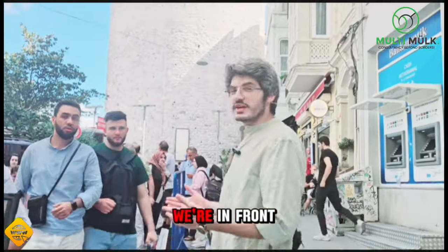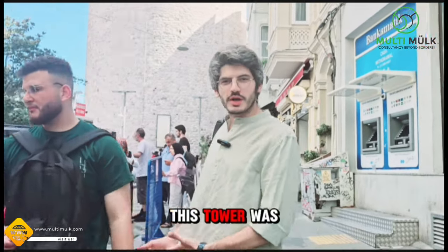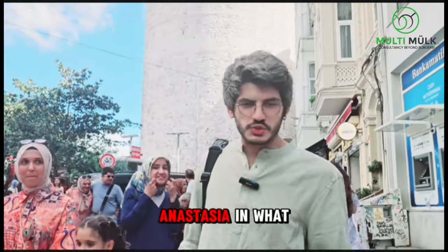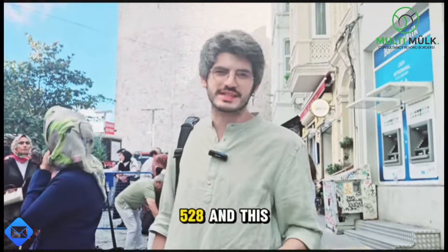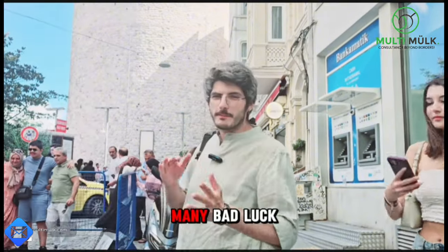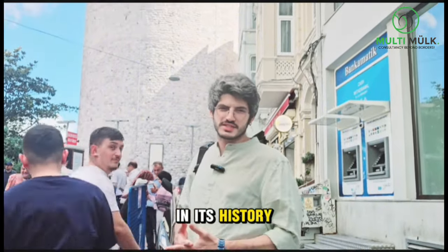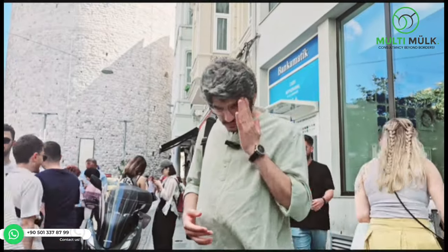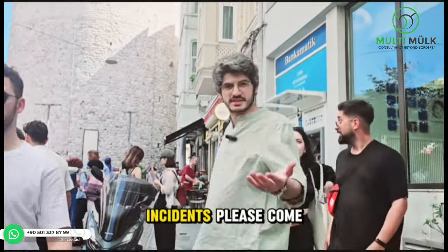Hello everyone, today we are in front of Galata Tower. This tower was built by the Byzantine Empire King Anastasius in 528. From its time to this time, it had many bad incidents in its history. Please come and follow.